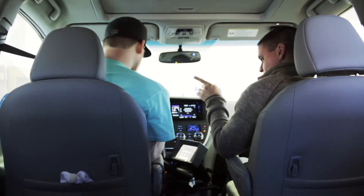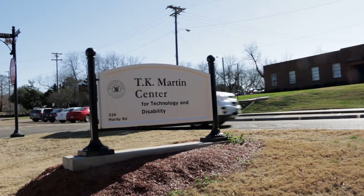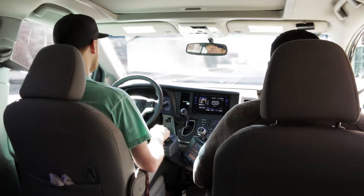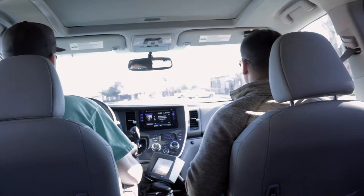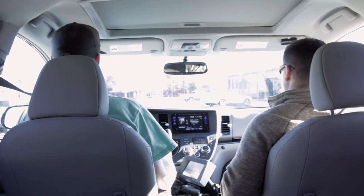Eric Knox is a certified driver rehabilitation specialist at the TK Martin Center. Eric taught Dylan how to safely drive his new vehicle, and it was Eric who first noticed that Dylan needed a high-tech vehicle.